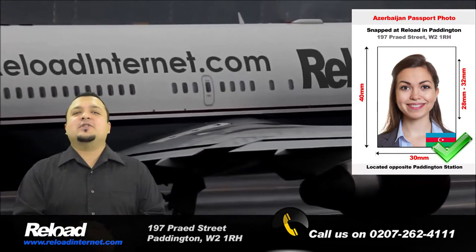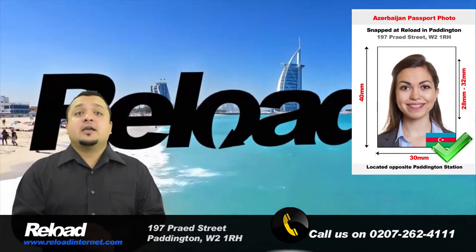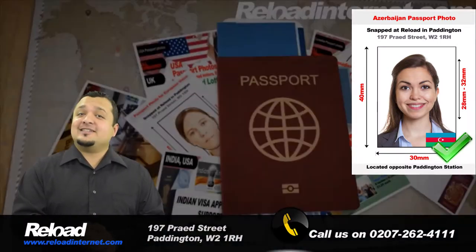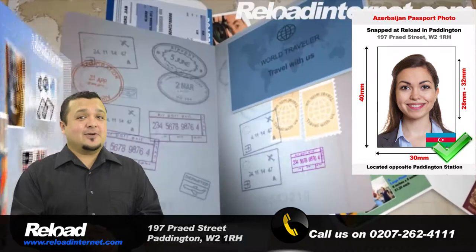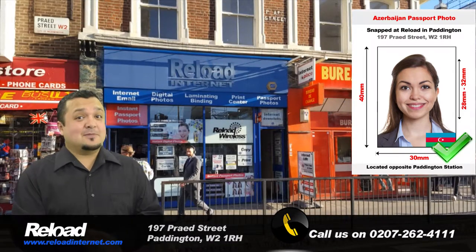So don't take the risk with your Azerbaijani passport and visa applications. Come to Reload Internet where we guarantee that the passport and visa photographs we provide you with will pass first time at the embassy.